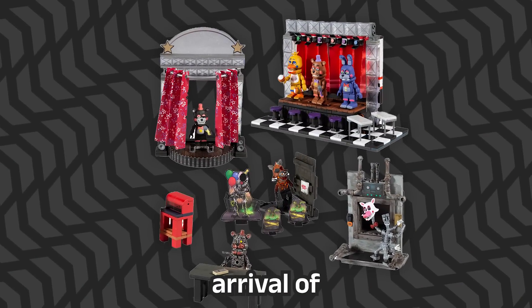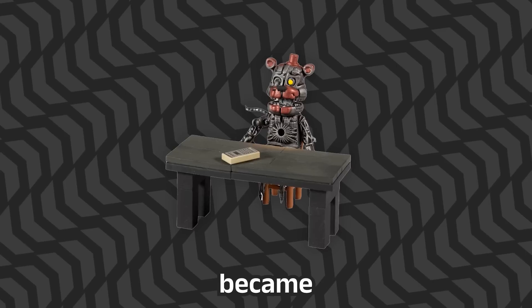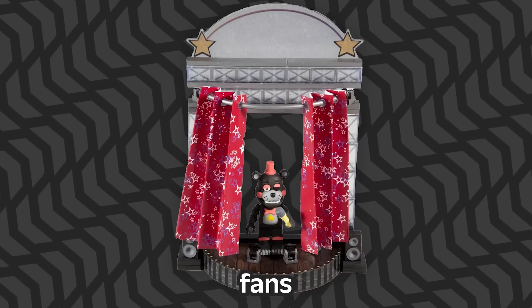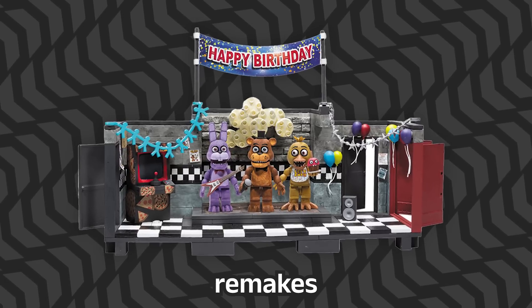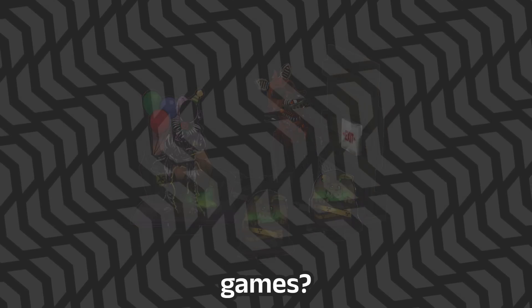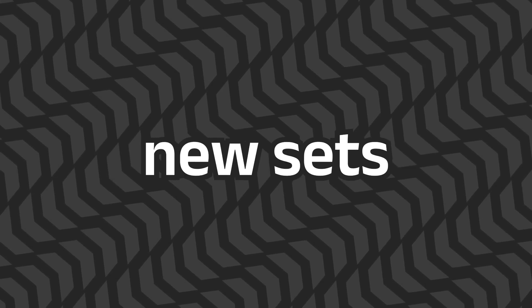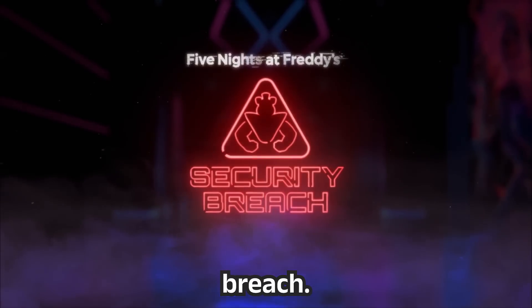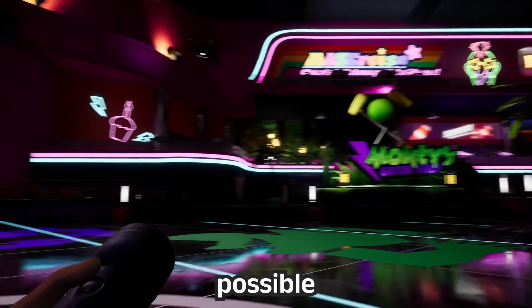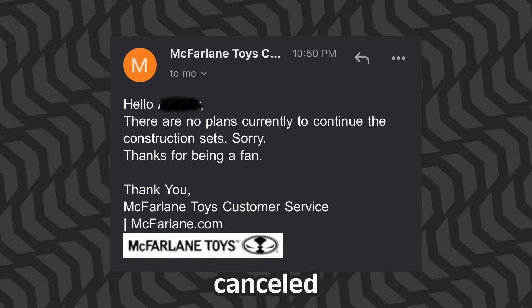By 2020, with the arrival of Wave 6, the FNAF line seemed to have run out of ideas. Recognition of the characters became difficult for casual fans, and the direction of the line appeared muddled — should it focus on re-releases, remakes, or products for upcoming games? The franchise had become directionless, and 2021 passed without any new sets being released. In 2022, a breath of fresh air came with the release of FNAF Security Breach, leading fans to speculate about the line's possible return, only to receive disappointing news that the line was officially cancelled and would not return.